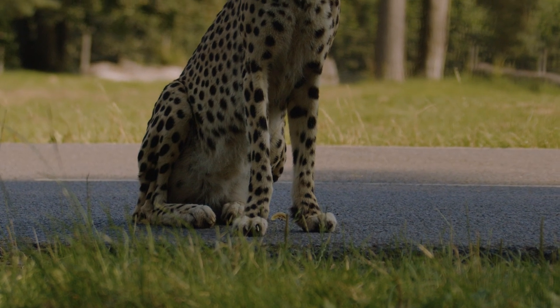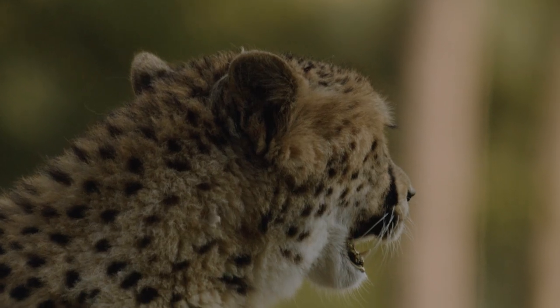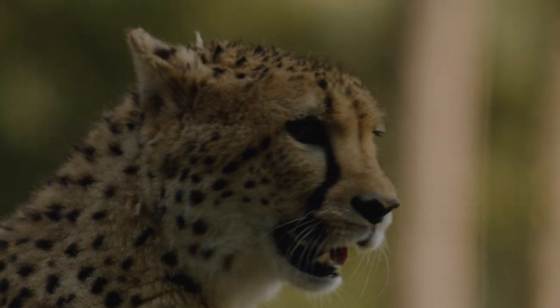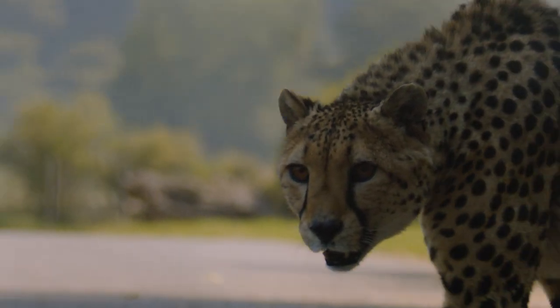Very early on we noticed that Xena had some complications with the development of her front legs. We needed to create a fitness plan for her, so we had to manipulate her legs to get her fit and healthy. Hand-rearing her was a benefit because it allowed us to get hands on and actually allow her to grow normally.